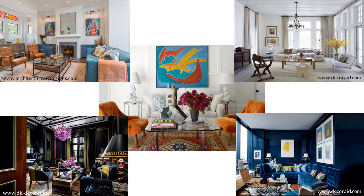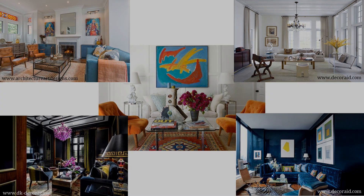I hope you loved learning about the very popular eclectic interior design style. Thanks so much for watching and please subscribe so you can be notified of future interior design style videos. Happy decorating!